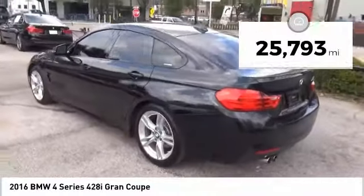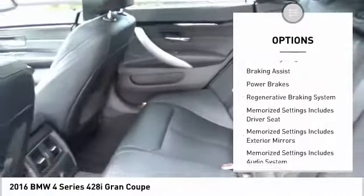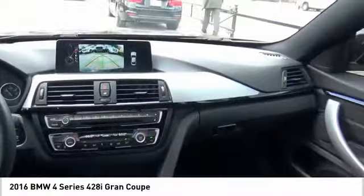Here are some of this vehicle's great options: emergency braking preparation, exterior entry lights, traction control, stability control, daytime running lights, fog lights, ambient lighting, braking assist, power brakes, and a regenerative braking system.